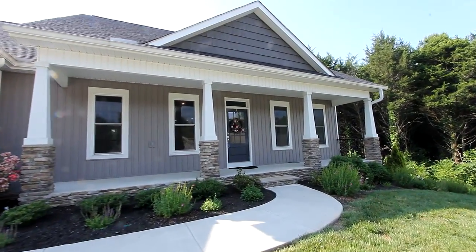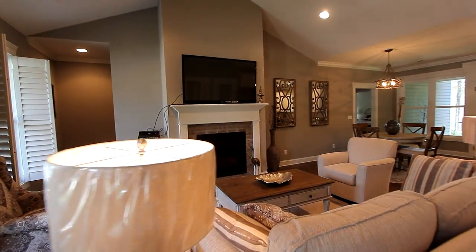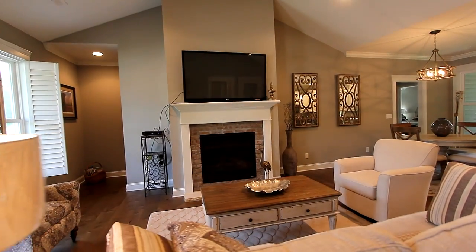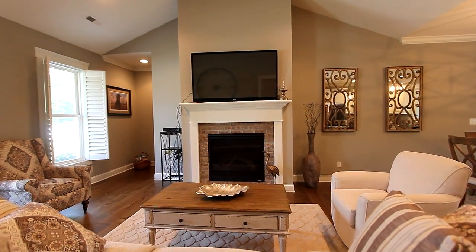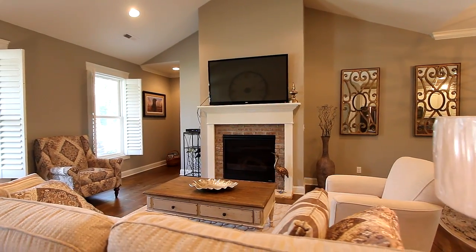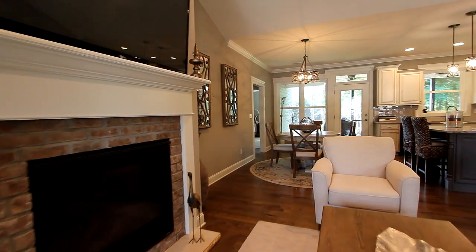Even the washer and dryer. Step inside and take in the wide-open floor plan, which begins in the great room beneath a cathedral ceiling and on rich hardwood flooring. Your furnishings surround the large gas fireplace for many evenings of toasty warmth and the large high-def TV.